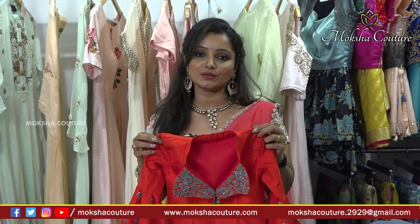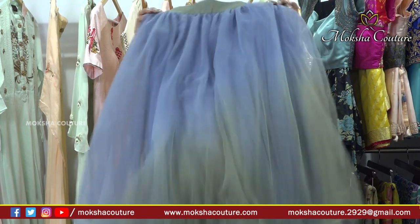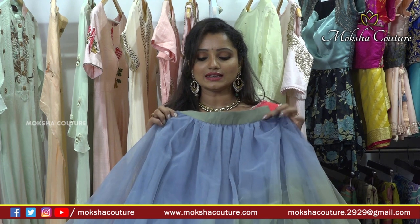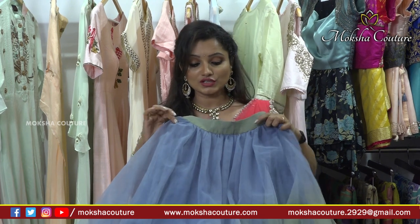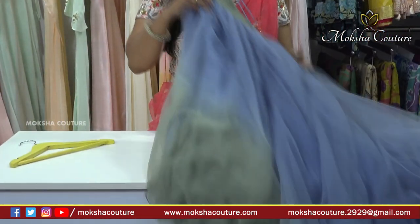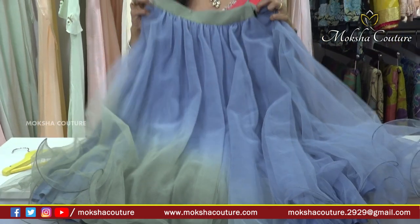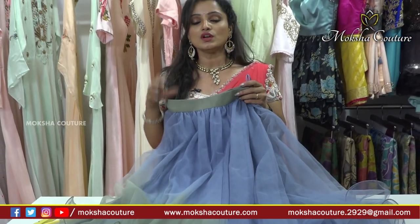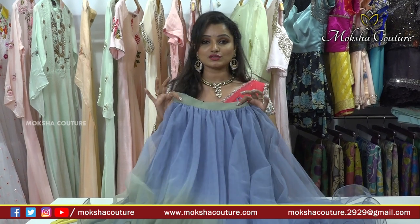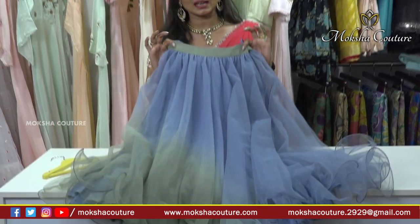Don't miss visiting — next we have a top and lehenga with a shaded effect. Gray and dull green color combination with jari work. Pure netted material, very lightweight and comfortable to wear. Especially for children from 5 years to 10 years old, these designer collections are available.